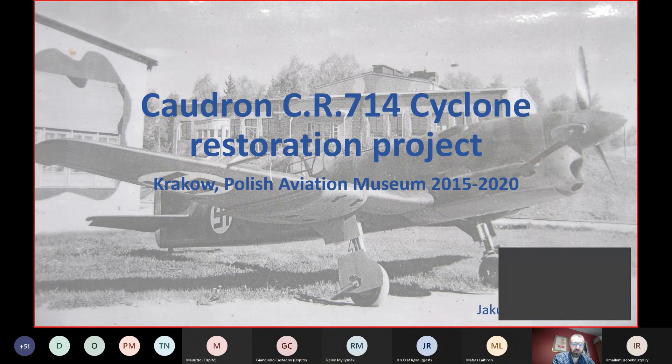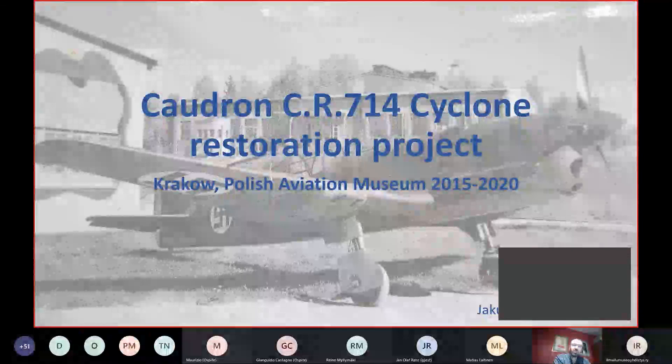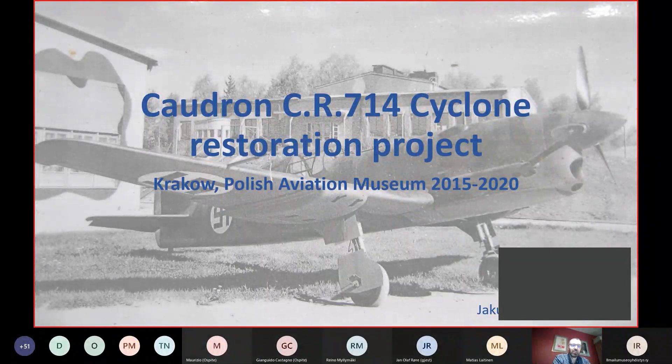Ladies and gentlemen, welcome from my Kraków cave. I will try to share with you the story about the Cadron Cyclone restoration project. I'm not a renovator, but I was hoping to keep things running during all the projects since the very beginning in 2014. I try to share the whole story because it's not only a restoration project — it's a larger story about how we can deal with such an artifact as the Cadron.